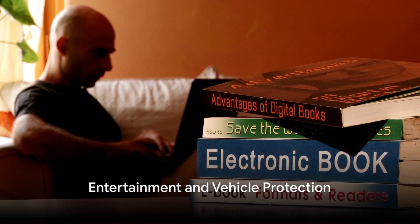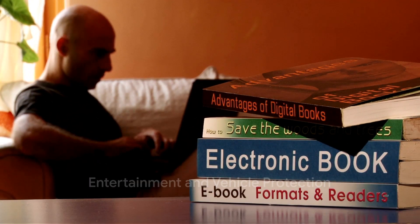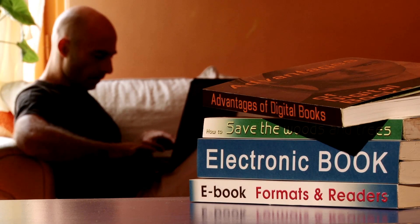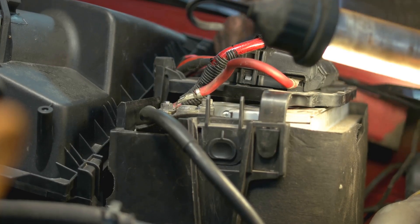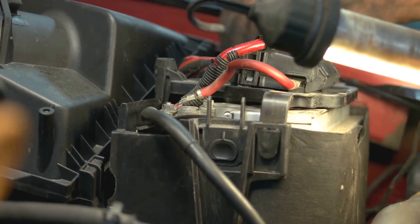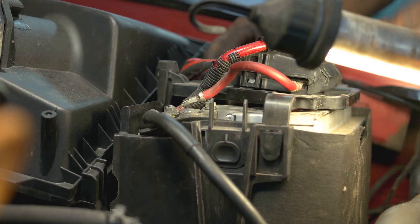Finally, we can't forget about entertainment and vehicle protection. It may seem trivial, especially when we're talking about survival, but entertainment is crucial — it helps maintain morale and keeps our minds sharp. A great device for this purpose is an e-reader. An e-reader is lightweight, portable, and can hold hundreds if not thousands of books.